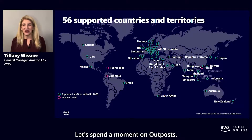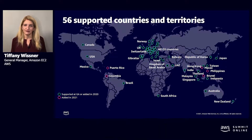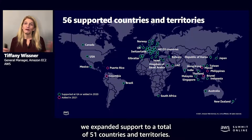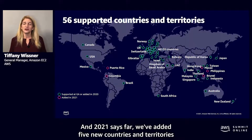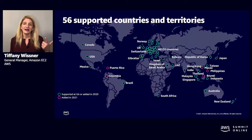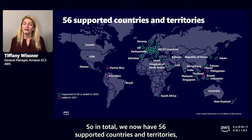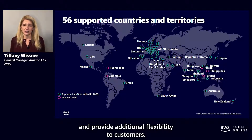When we launched Outposts, we had support for 34 countries and territories. In just one year, by the end of 2020, we expanded support to a total of 51 countries and territories. In 2021 thus far, we've added five new countries and territories including Puerto Rico, Colombia, Macau, Philippines, and Brunei. In total, we now have 56 supported countries and territories, many of which do not have an AWS region today.